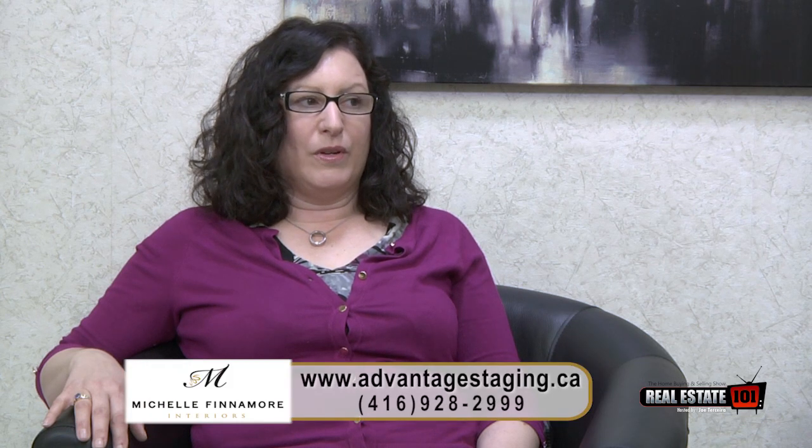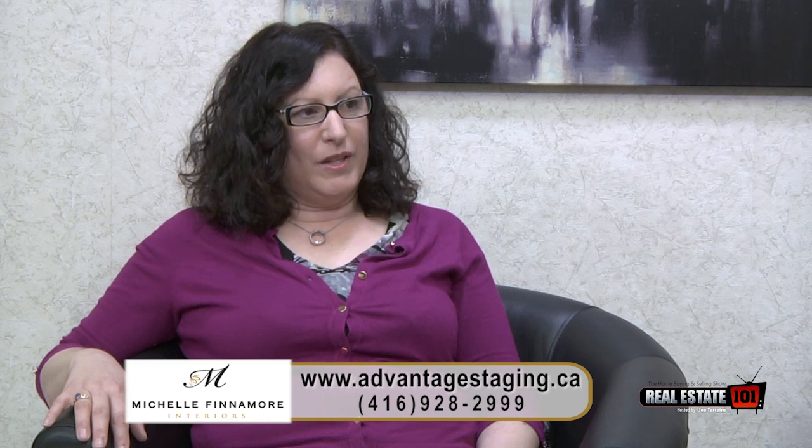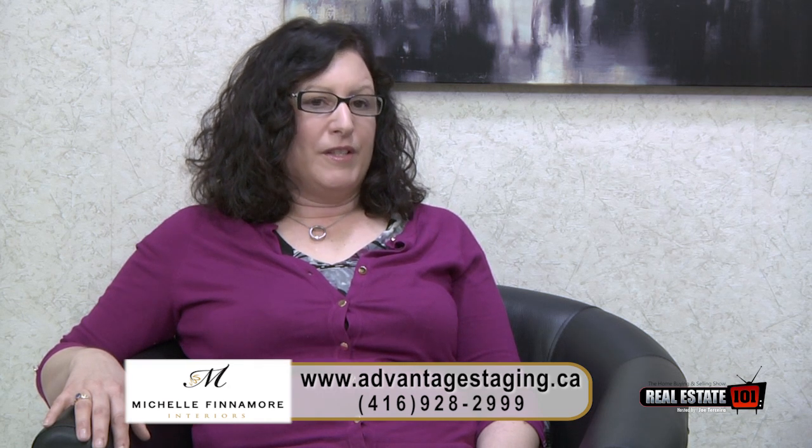So what can home sellers expect from these extra efforts when preparing for online listing photos? From experience, what we see over and over again — we get many listings that were listed before with a different realtor and now they've called in a new agent looking for another way of marketing the home. Once it's been staged properly and photographed professionally, you will get multiple offers on many occasions. You'll actually see it sell for more than you originally thought it could, and it's always definitely fewer days on market.